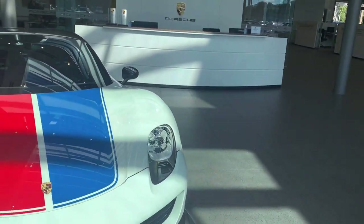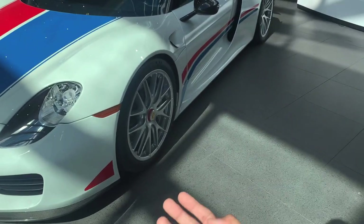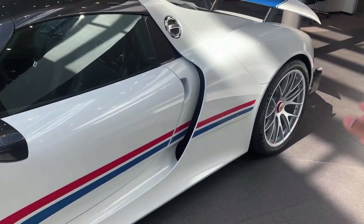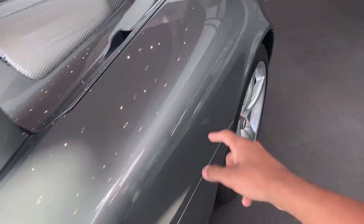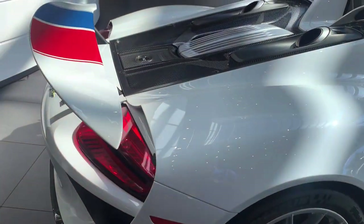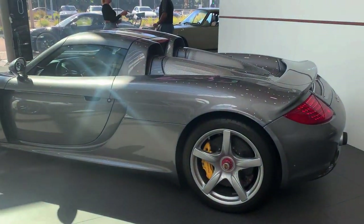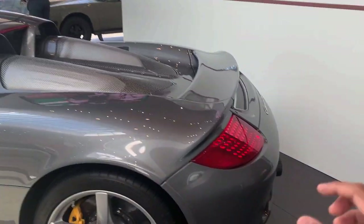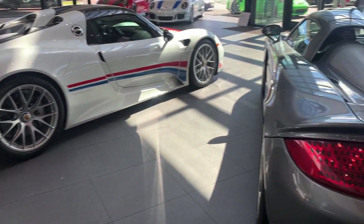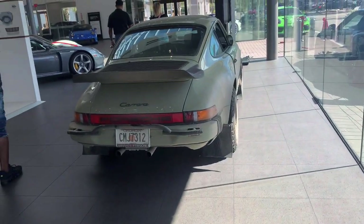The 918 Spider is one of the cars in the Holy Trinity — the Ferrari LaFerrari, McLaren P1, and the Porsche 918 Spider — so it is one of the most technically advanced Porsches ever made. The Carrera GT is definitely not as fast as this, but I would still choose the Carrera GT over the 918. I just love the Carrera GT — there's something about this car. Tell me: which would you choose, the Carrera GT or the Porsche 918 Spider?